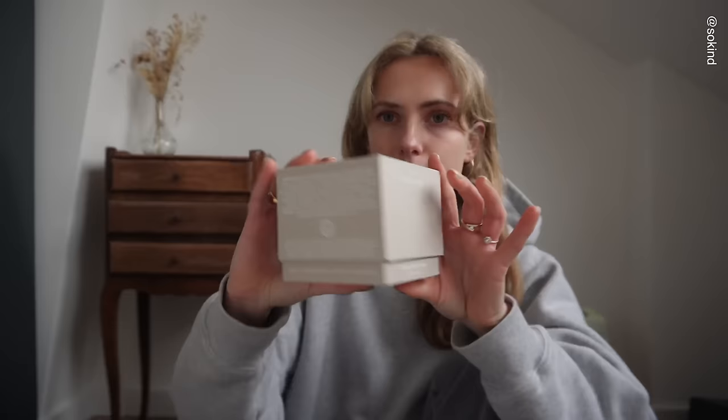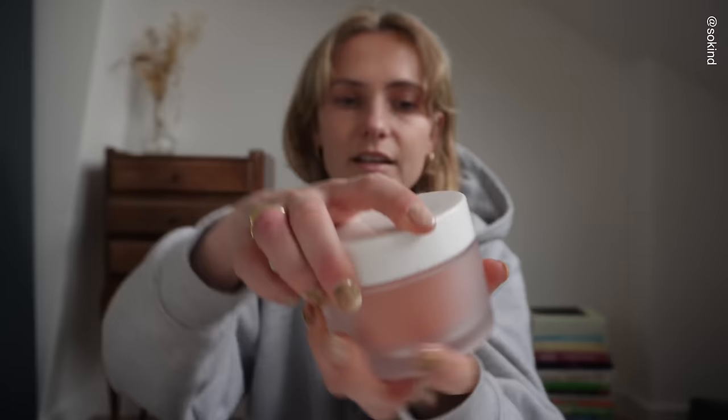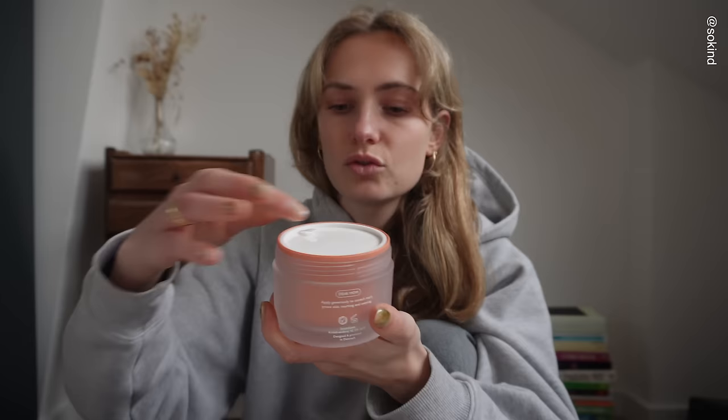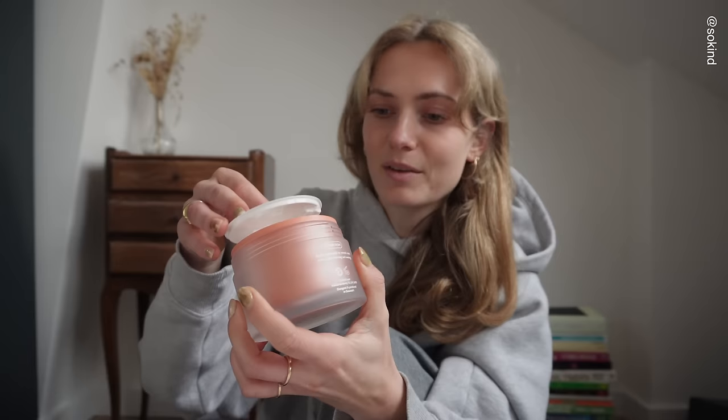First of all, we have this bronze balsam — I think this is a conditioner — and a shampoo. I think this is something like a moisturizer from the brand So Kind. I love this packaging, very cute. It's all just fragrance-free because a lot of people are allergic to perfume. Still smells quite good though. I'm very excited to try this.